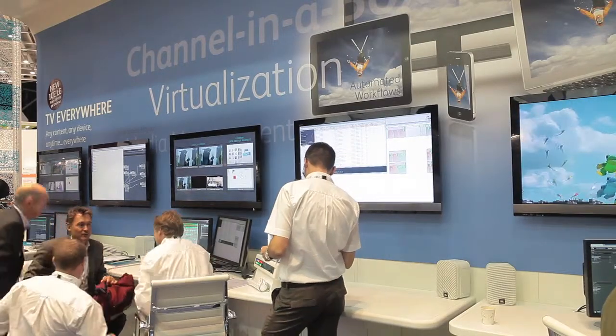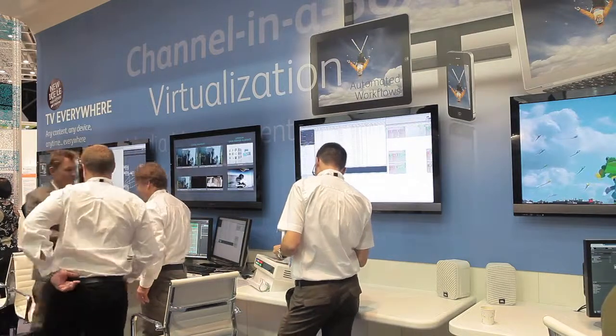We're also offering two new configurations for our ICE channel-in-a-box system. We have the ICE 2U and the ICE LE, which is a 1U configuration for the ICE, and these are illustrated on the wall behind us.